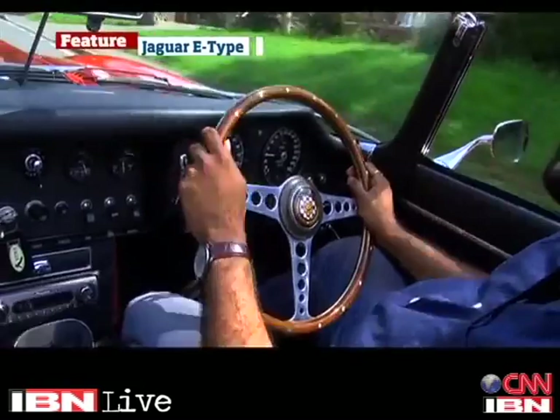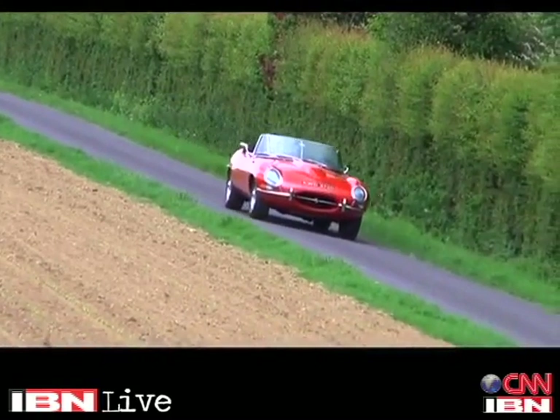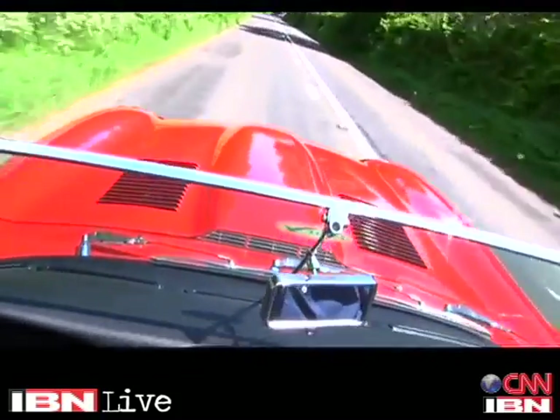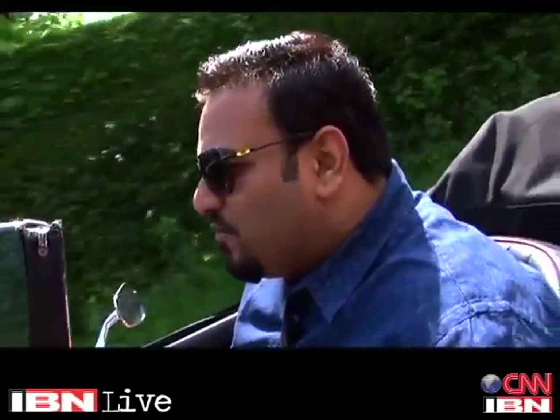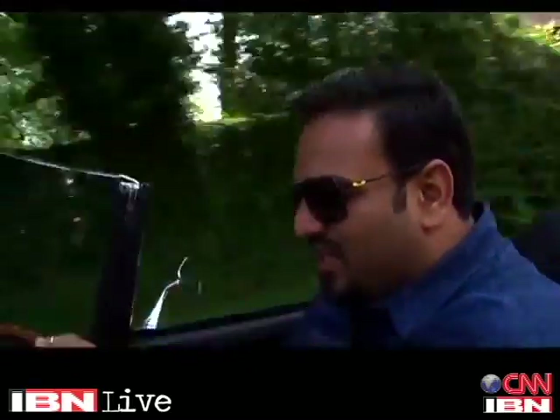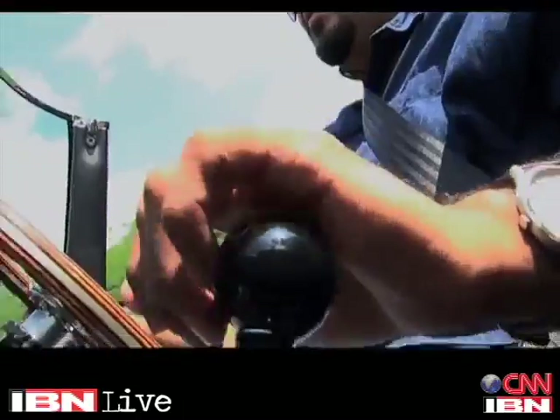It feels so wonderful to drive the E-Type. This is the first time I'm driving this car and I'm absolutely elated because I've never driven these old convertibles. I'm sure they must have been really fun to drive back in the day but even today, it feels so much more special. It's not just the wind-in-your-hair experience — you can smell the fuel, it feels very old school. The way the engine responds, the way the gearbox responds, it just feels so special and takes you back in time.